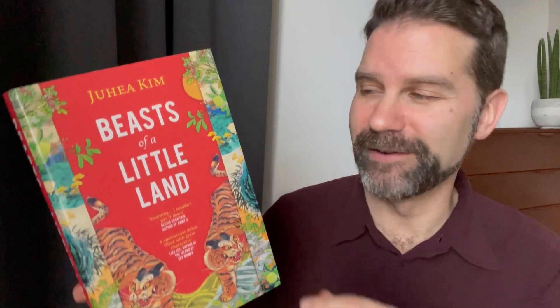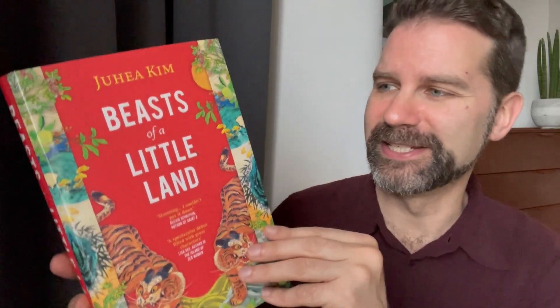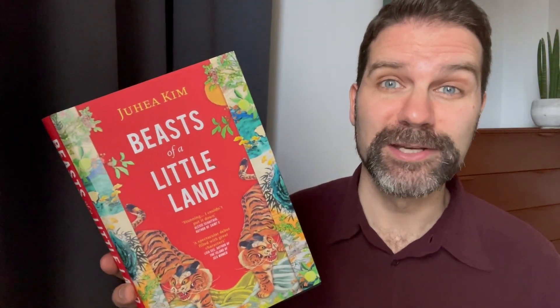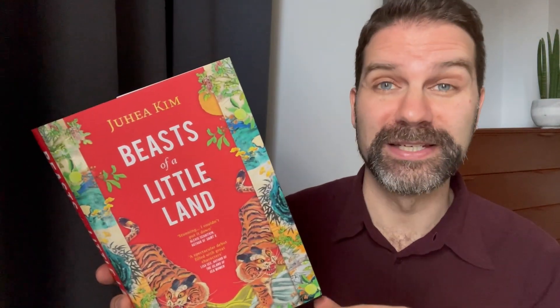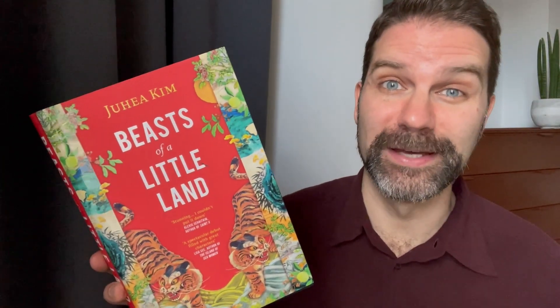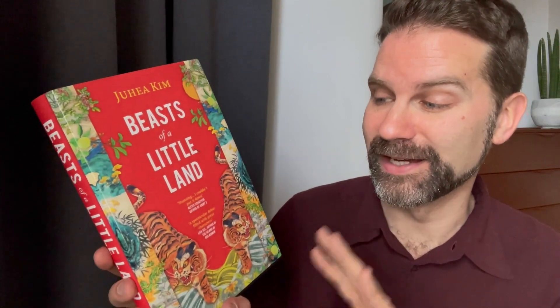This is another hardback — 'Beasts of a Little Land.' I was sent an advance copy of this before, but this is the finished hardback, which is really beautifully done. It's about a young girl in Korea in the early 1900s who is sold into becoming a courtesan, and follows her story in that time period in Korea. It sounds like quite a harrowing story.